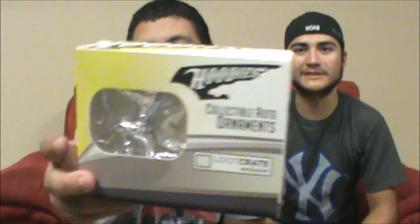The next one is a collectible auto ornament — oh, that's awesome. This one actually goes on your vehicle, like on your rear-view mirror. It's the Green Arrow. I think it's called Green Arrow — but actually it's just Arrow, just Arrow.